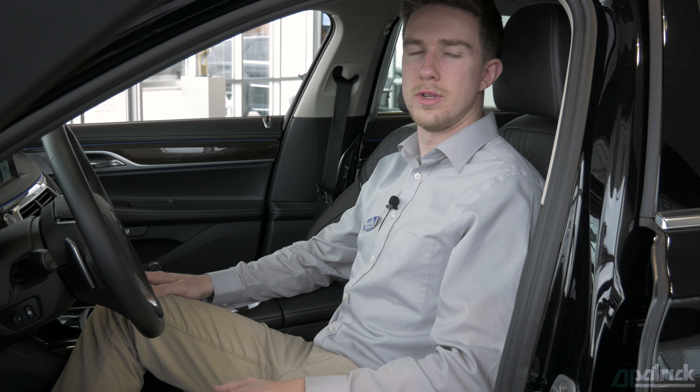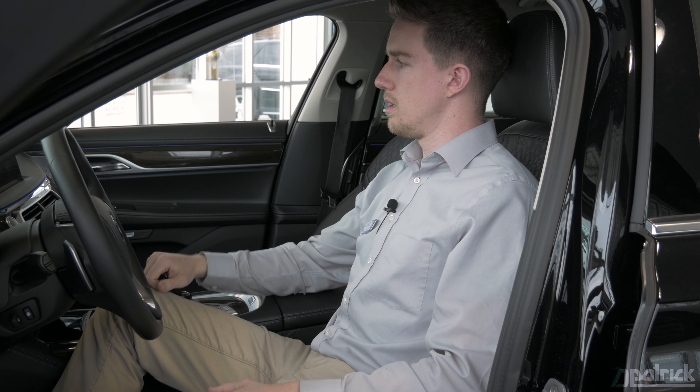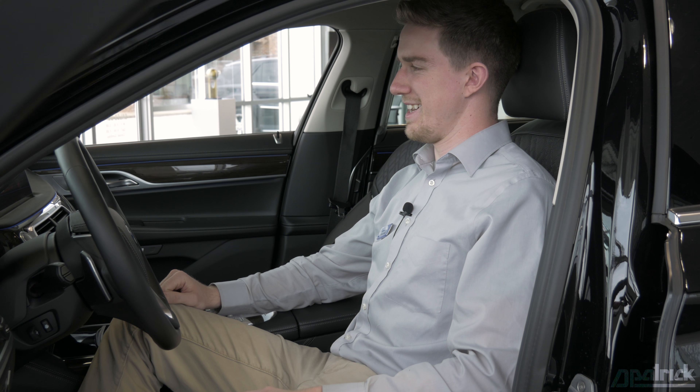With BMW's gesture control system you can actually accept or decline incoming phone calls. [Phone rings - caller asks: "Is this David Graham, the BMW Genius?" David responds: "Yes it is. How's it going?"]